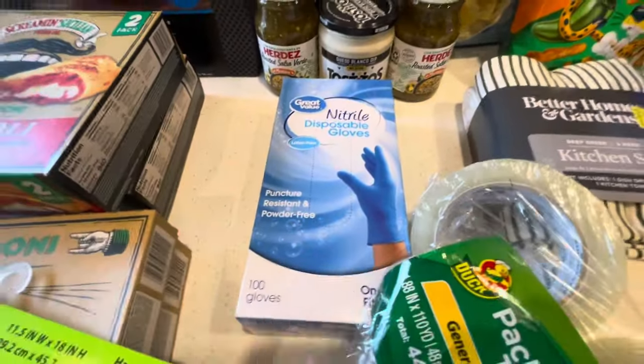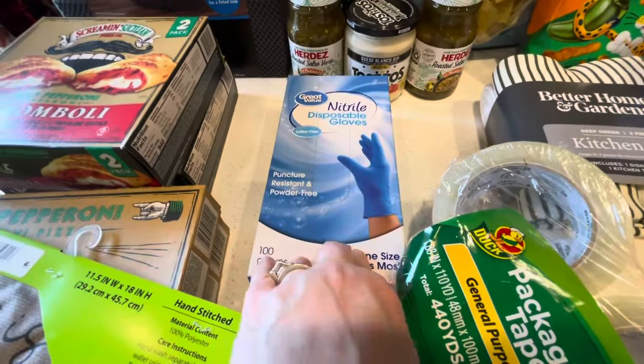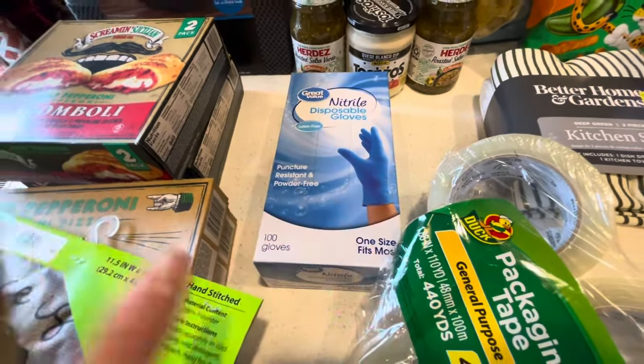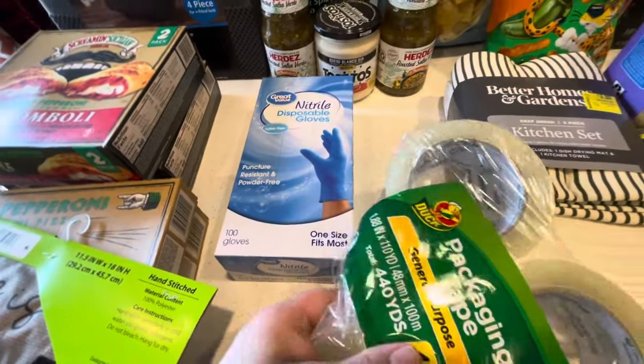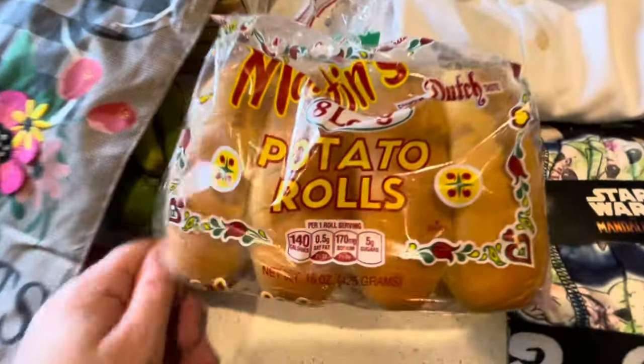I got disposable gloves because we were all out — we like to use these when cleaning the fish tanks, meal prepping, and anything where you don't want to get your hands dirty. Also some packing tape since I had to send a package out.